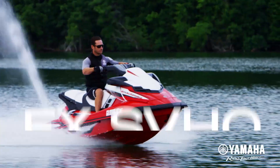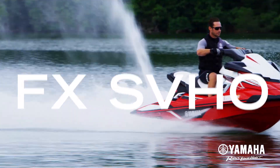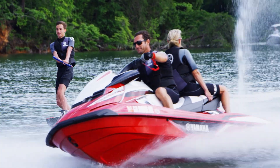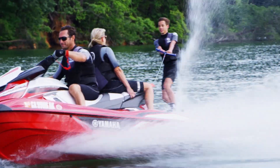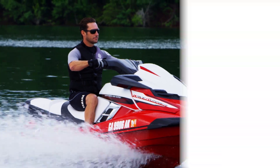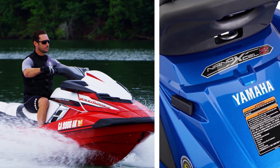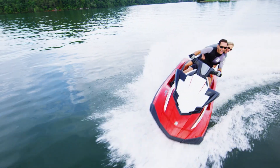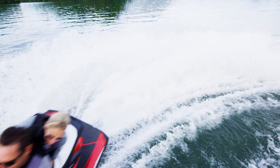Want even more power? Upgrade to the FX SVHO, fueled by Yamaha's supercharged super-vortex high-output engine — a 1.8-litre powerhouse. You'll feel unmatched control with an ultra-lightweight Nano XL2 deck and hull that delivers a level of responsiveness and durability that will turn heads.